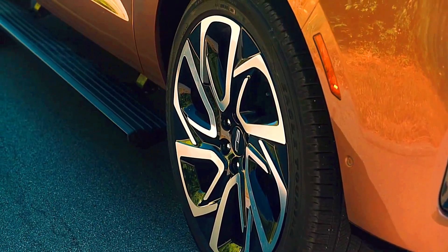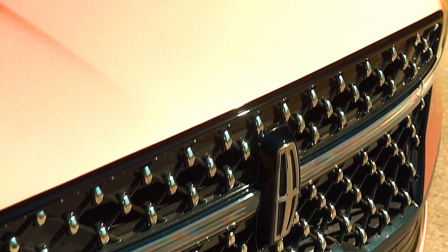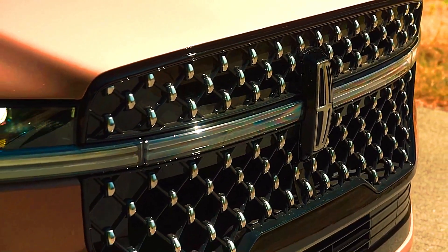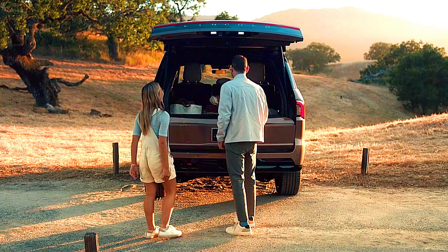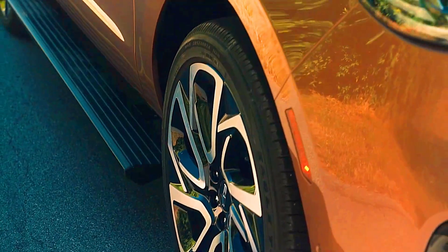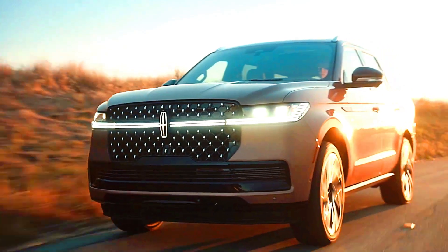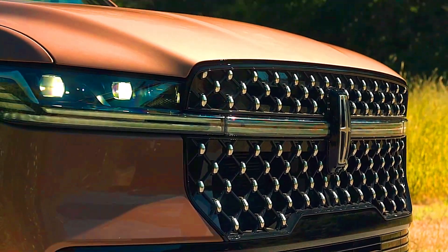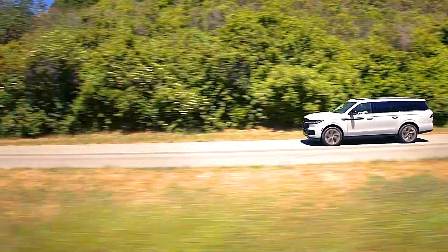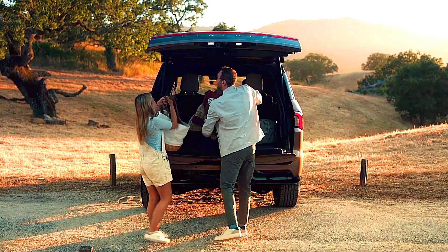Technology and Infotainment — Lincoln Navigator: Comes with SYNC 4 infotainment, offering wireless smartphone integration, a Wi-Fi hotspot, and advanced driver assistance tech. The Navigator's Revel Ultima 20-speaker audio system provides a high-quality audio experience. Cadillac Escalade has a slight edge with its 38-inch curved OLED display, which provides vibrant visuals and more customization options. The Super Cruise hands-free driving system stands out for long highway drives. Additionally, Cadillac's 36-speaker AKG sound system creates a true surround sound experience.